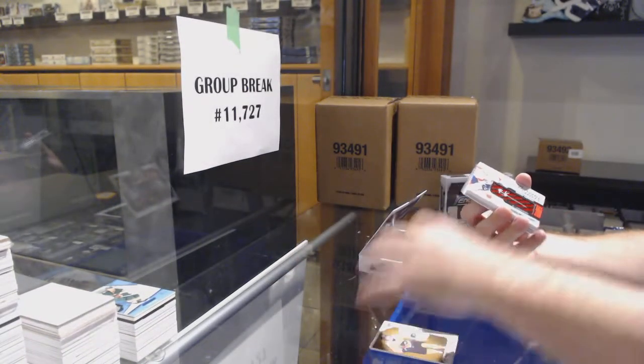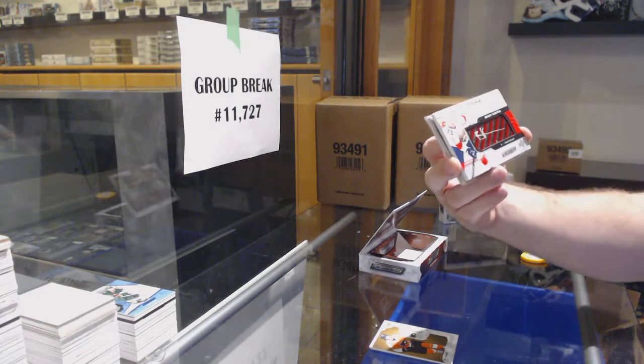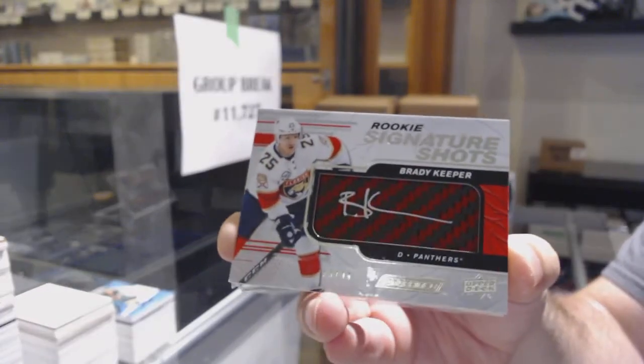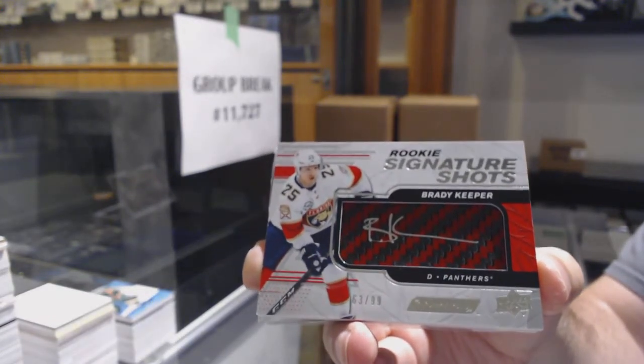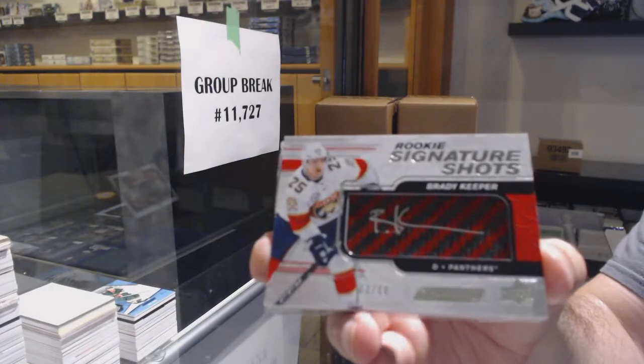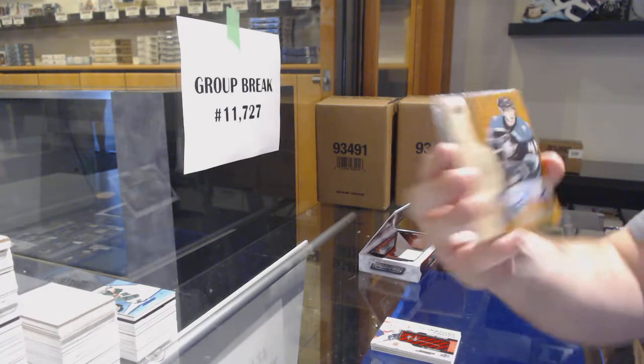For the Panthers, signature shots to 99, Brady Tkachuk. We've got an Isaac Lundstrom.